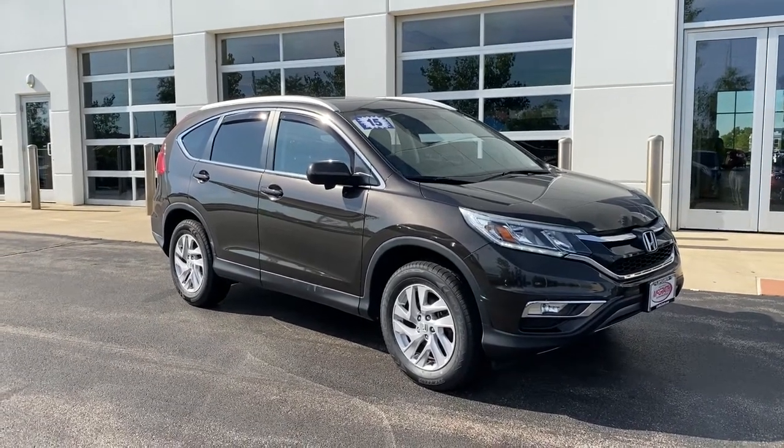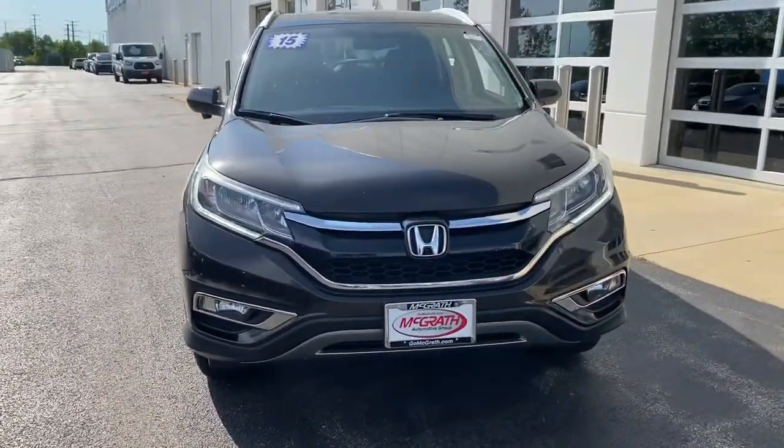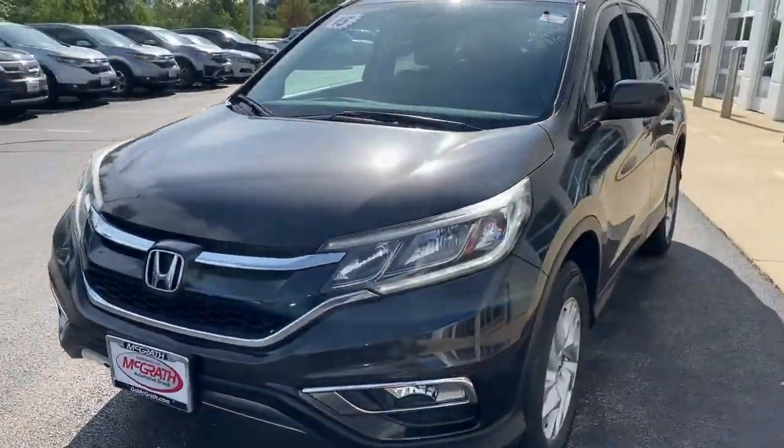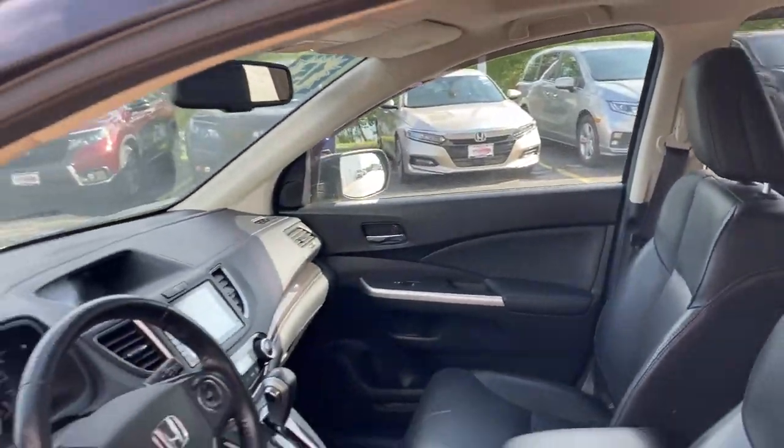Here is a wonderful 2015 Honda CR-V. This vehicle is an outstanding buy with fewer than 70,000 miles on the odometer. You'll love the high-end feel and powerful performance of this sleek CR-V.